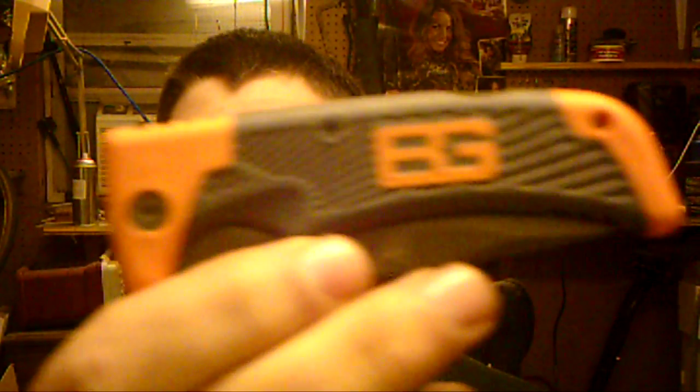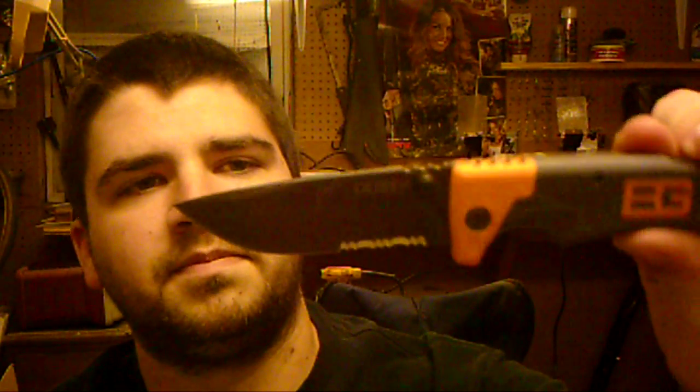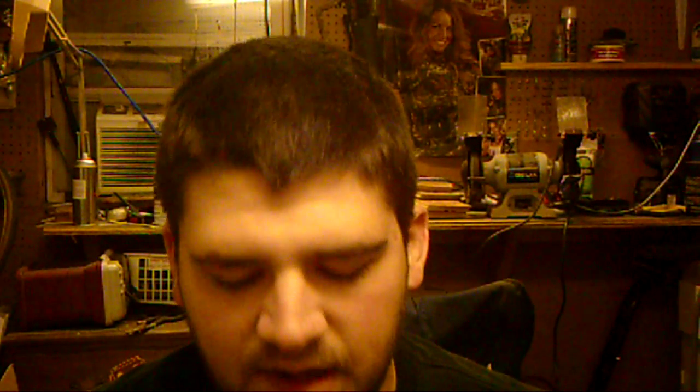First off, I'm going to show you this nice little Bear Grylls knife. It's made by Gerber. It's got a nice little blade on it there. That would be nice for when I go fishing or carry with me hunting and stuff like that.